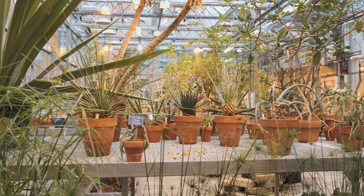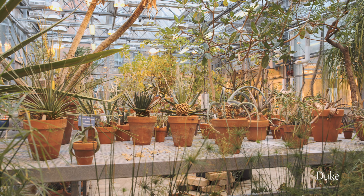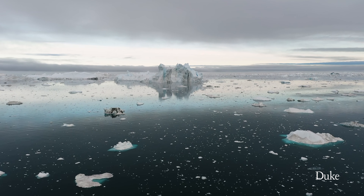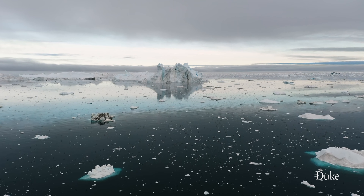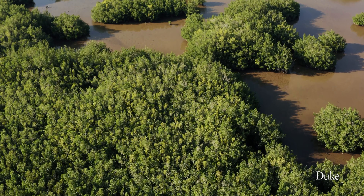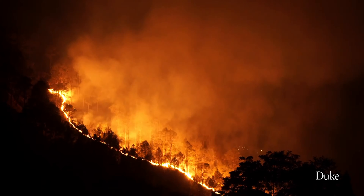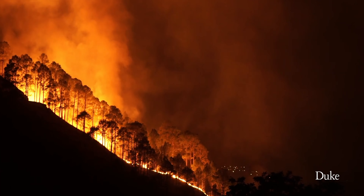Climate change impacts plants in many different ways. Perhaps the one we think about most often is temperature, but also we can think about precipitation — how much rainfall and how frequently. Also things like sea level rise, which impacts plant communities along the coast, such as salt marshes and mangroves. We can also think about other types of disturbances like fire. Fires are happening more frequently and with greater intensity, and that has a big impact on plant community survival.